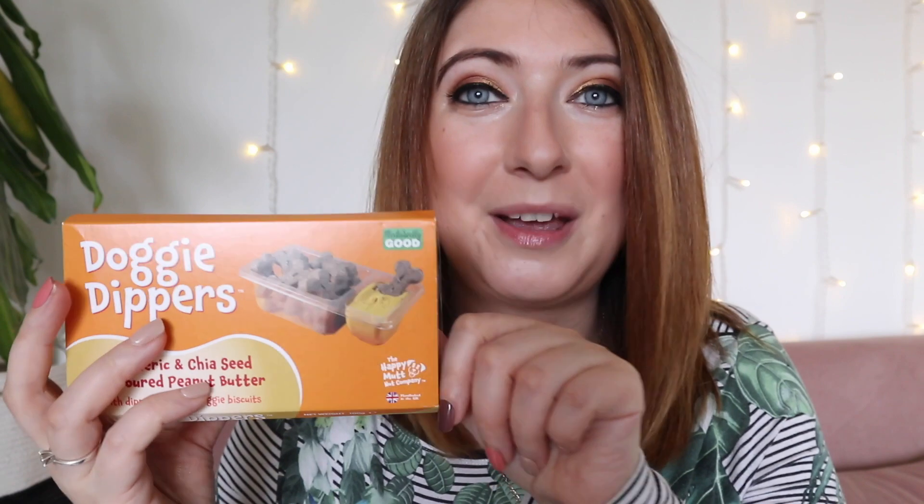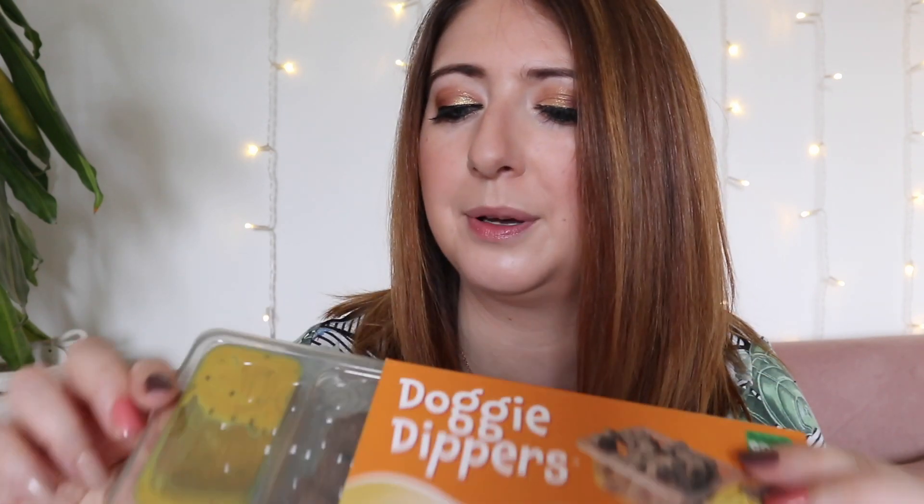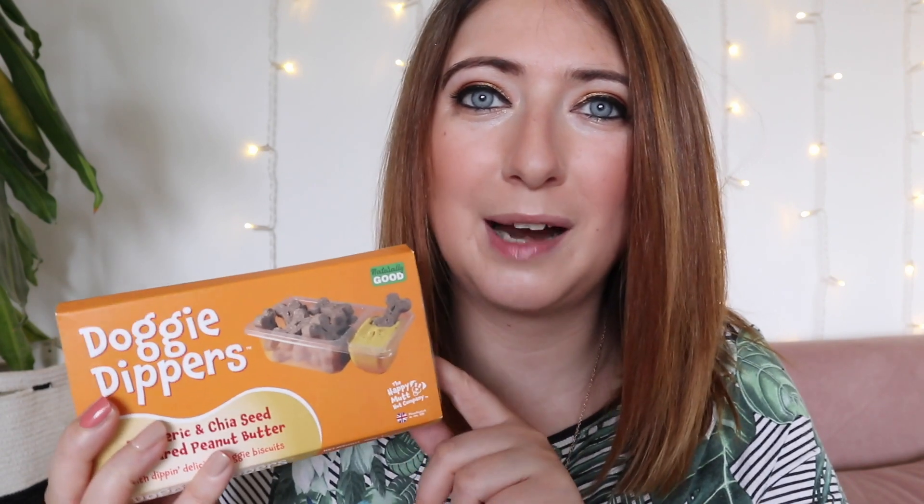Moving on to the treats, and they look good this month! First up we have Doggy Dippers — turmeric and chia seed flavor peanut butter with delicious dipping doggy biscuits. It's like a proper little meal! There are instructions on the back for how many treats are appropriate depending on your dog's size. You get a good-sized dip and all the little biscuits — perfect for a picnic day or even if you're heading to Wimbledon and want to bring snacks for your dog. I've never seen anything like this before.